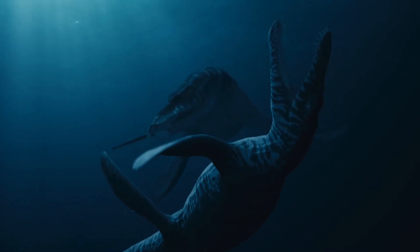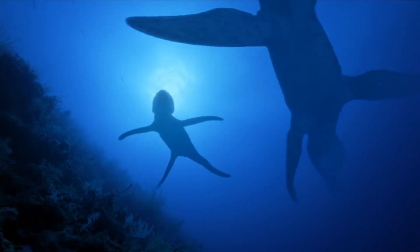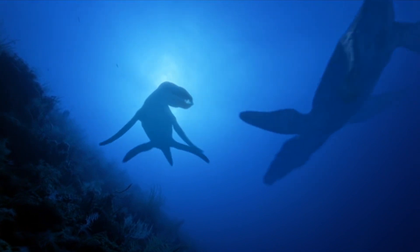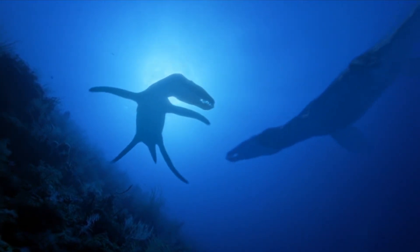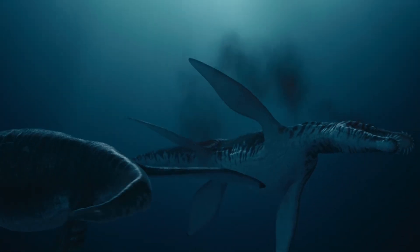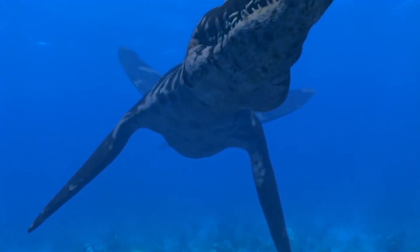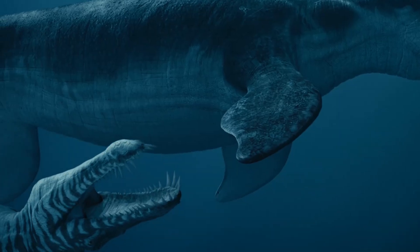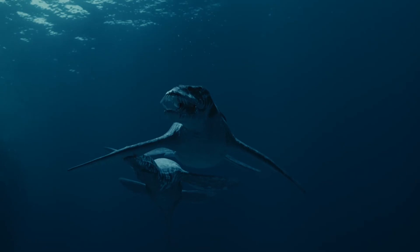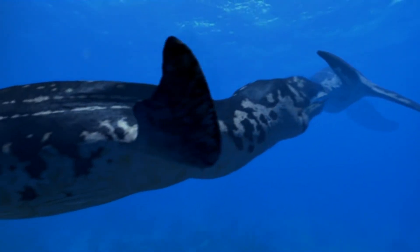Liopleurodon — one of the most famous early representatives of pliosaurids, existing about 160 million years ago. Liopleurodon reached a length of about 25 feet and was an active predator, capable of hunting other large reptiles and fish. It had powerful jaws and large teeth, making it one of the first large pliosaurid predators.